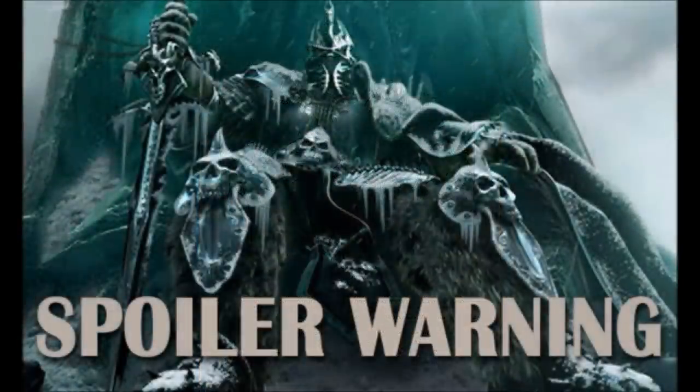Spoiler warning — I will be delving into the long, dank corridors of this vast labyrinth, so if you would like to play it, you may want to stop now and direct your Dungeon Master to this video.